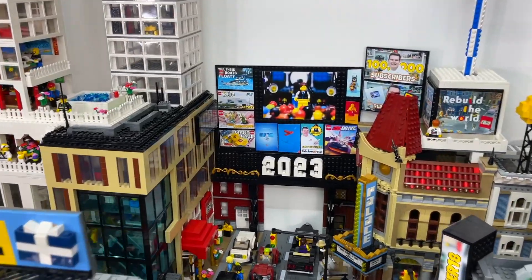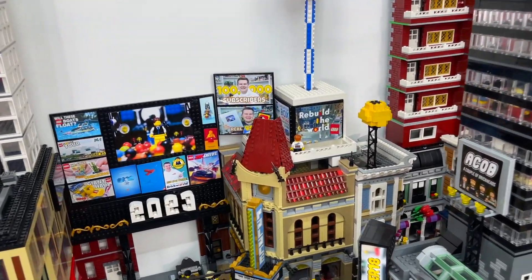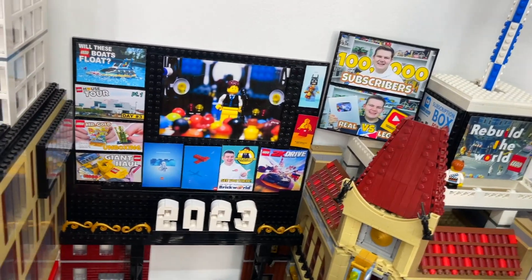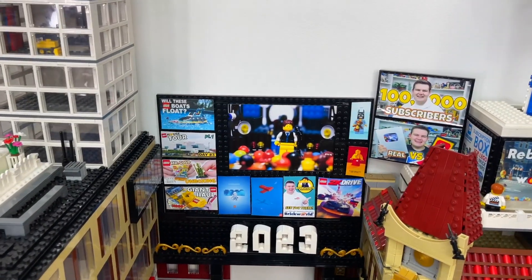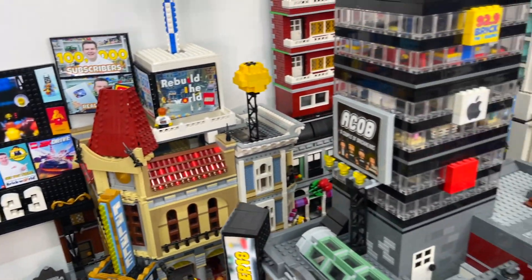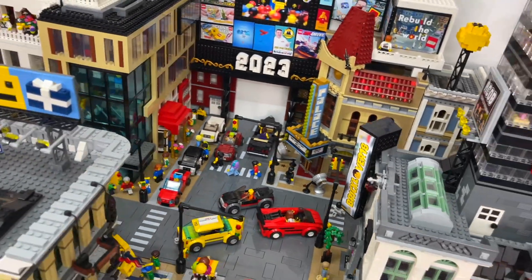It is 2023, so obviously the sign is switched there for now. We've got a bunch of billboards all around — everything from official LEGO advertisements to companies I've worked with in the past, as well as a bunch of my favorite video thumbnails. It's my LEGO City, so I'm going to advertise myself. We've also got a couple of Brickheads over here, and then more advertisements all throughout the LEGO City.